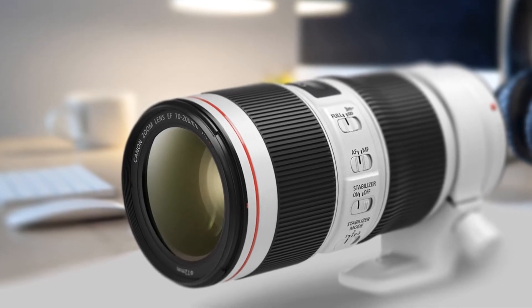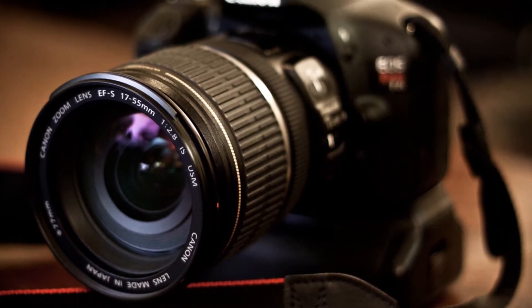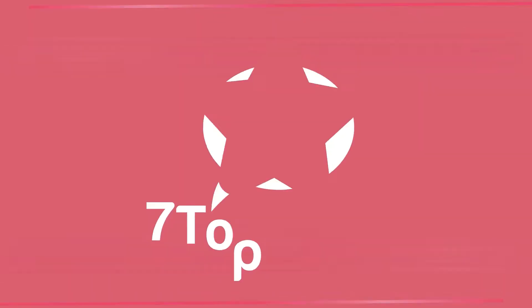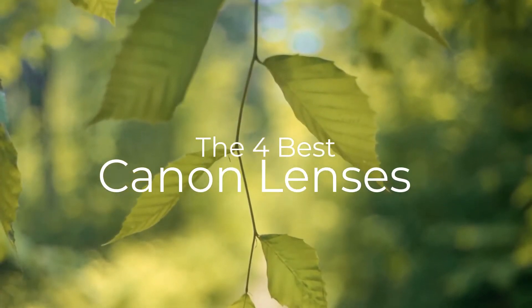Are you wondering what the best Canon lens is for this year? If so, stay tuned, because by the end of this short video, you'll know exactly which one to choose. It's 7 Top Rated, and in today's video we're going to check out the best Canon lenses on the market.